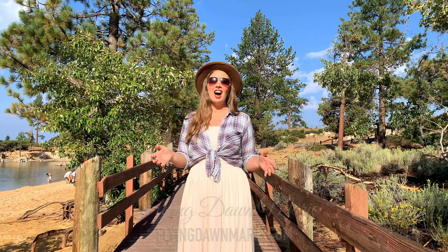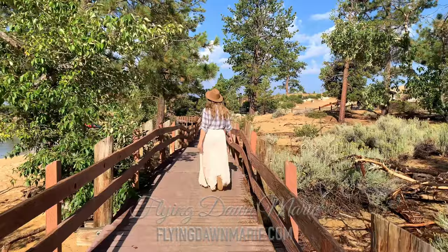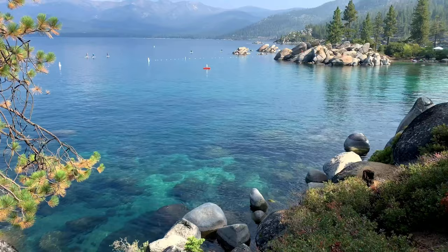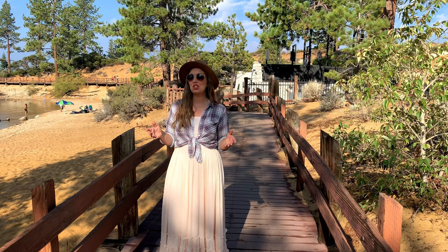Lake Tahoe is the largest alpine lake in North America, and today we're enjoying Sand Harbor. Come join me! Sand Harbor is located inside Lake Tahoe Nevada State Park, and it's known for its crystal clear water and beautiful rock formations.